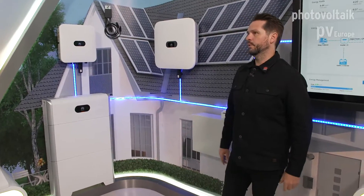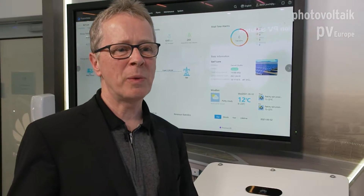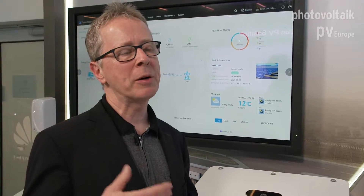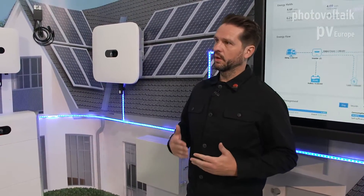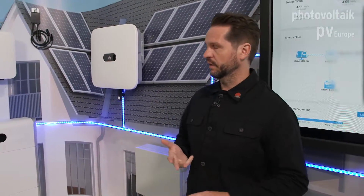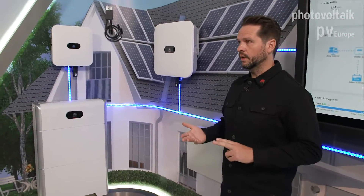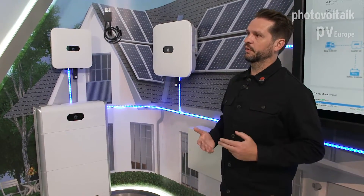We've talked about easy installation — now what about commissioning? Is the commissioning of the LUNA 2000 as easy, and can you use an app for that? Yes, it's mandatory to use the app. We have one app for commissioning, for monitoring, and also for service topics — for both the installer and the house owner. Only one app is necessary for doing everything.